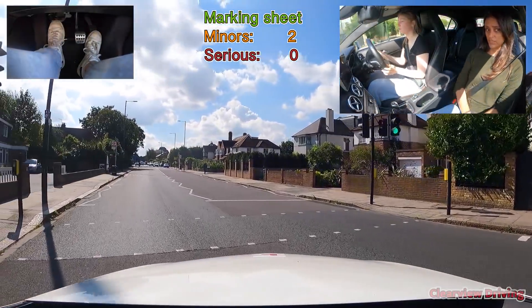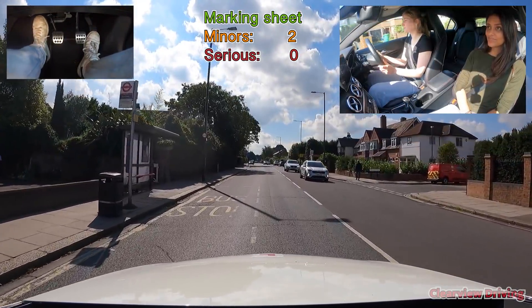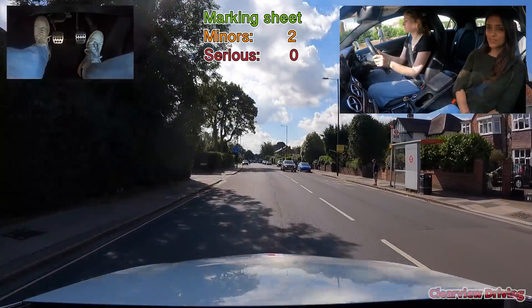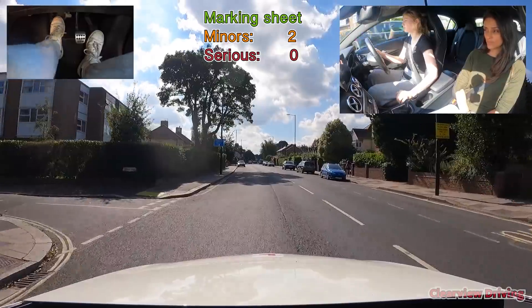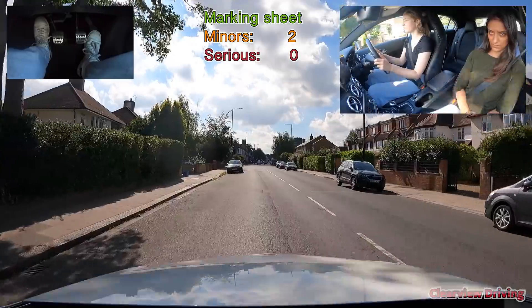Emily asks if it's just a pedestrian crossing. The instructor confirms they're turning from the main junction traffic lights.